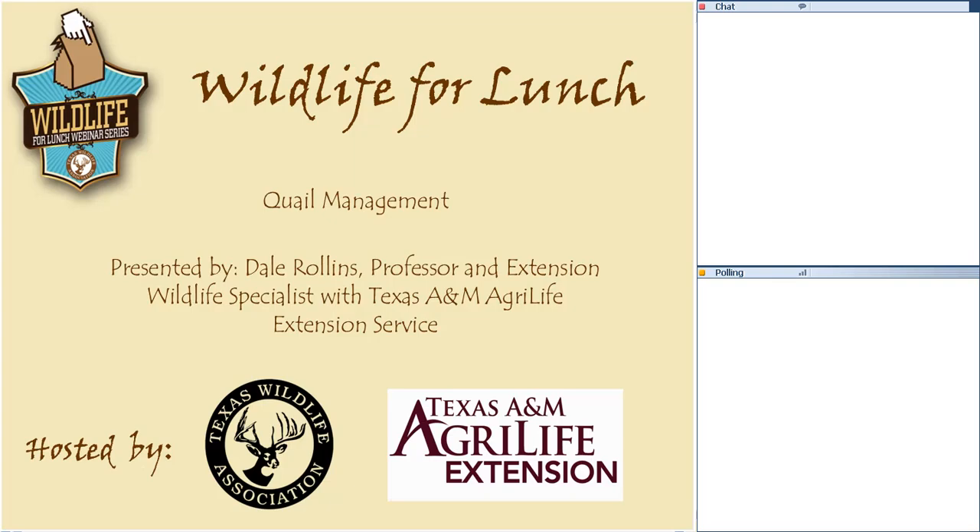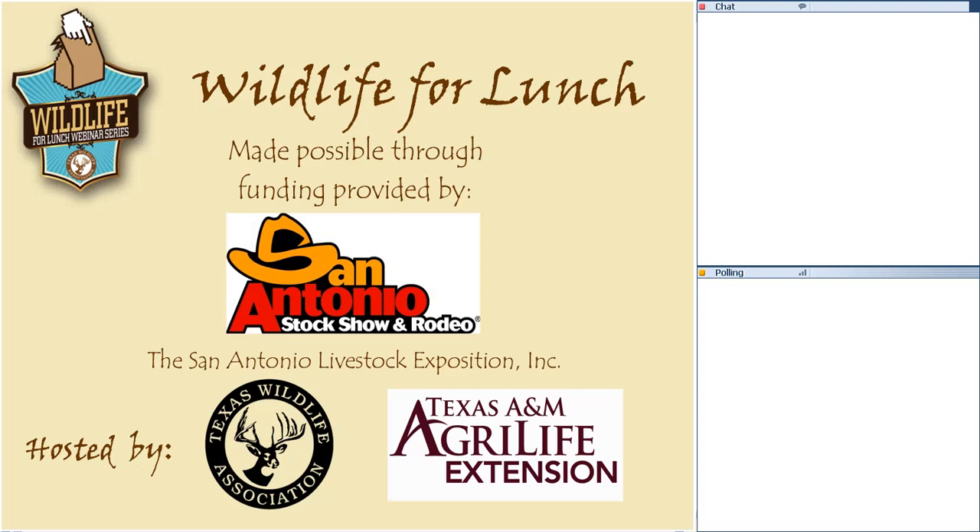Good afternoon everybody and welcome to today's Wildlife for Lunch webinar. Today's presentation will be on quail management, presented by Dale Rollins, a professor and extension wildlife specialist with the Texas A&M AgriLife Extension Service. Today's program is made possible through funding by the San Antonio Livestock Exposition Inc., associated with the Texas Wildlife Association and Texas A&M AgriLife Extension Service. There are no CEU credits offered.